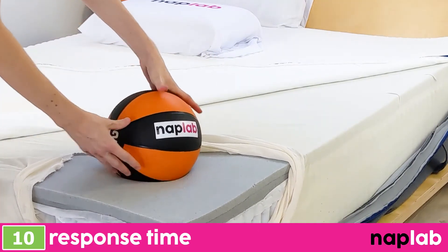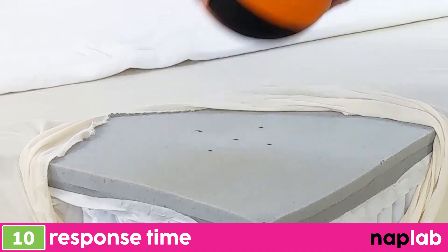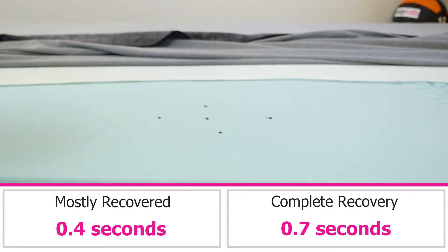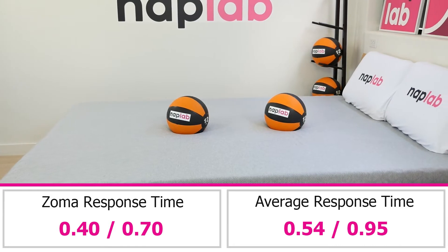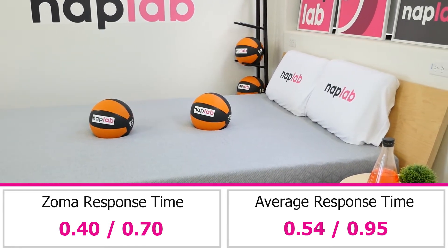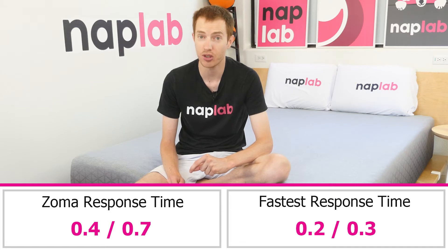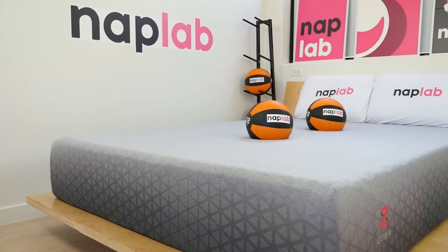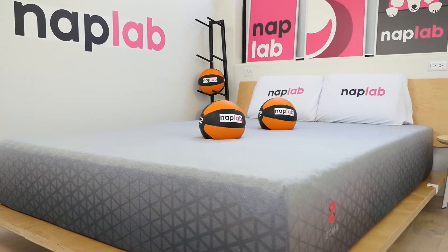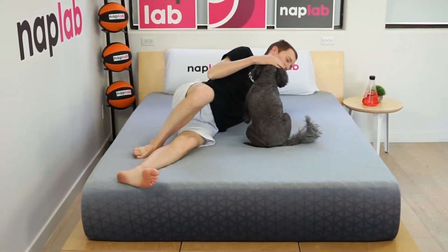To test response time, we place a 12-pound medicine ball on the mattress. Once it's fully at rest, we then quickly remove it and demonstrate the amount of time it takes for the mattress to recover and resume its original shape. The response time on the Zoma mattress is fast, but also not the fastest we've tested. In our test, we measured a mostly recovered response time of 0.4 seconds, with a full recovery of 0.7 seconds. This is a good bit faster than the average, which is a mostly recovered time of 0.54 seconds and a full material recovery of 0.95 seconds. The fastest response times we've recorded to date are 0.2 seconds to mostly recover and 0.3 seconds to fully recover. However, most of the mattresses at that level are non-memory foam mattresses. Memory foam, even more advanced formulations like the one used in Zoma, are still generally going to respond a little slower compared to polyfoam, latex, and pocketed coils. For most sleepers, the response time of the Zoma mattress should be perfectly fine — it's still quite quick, relatively speaking.